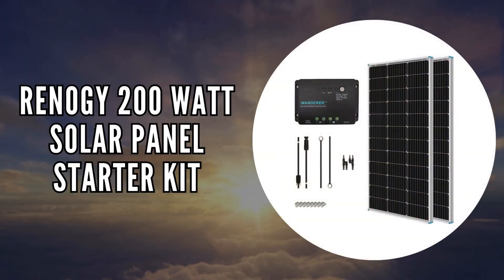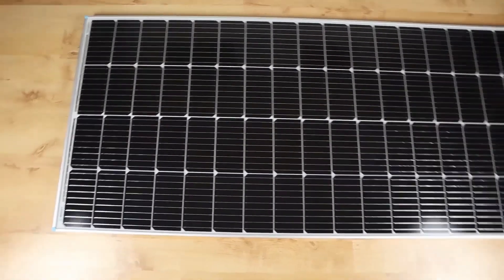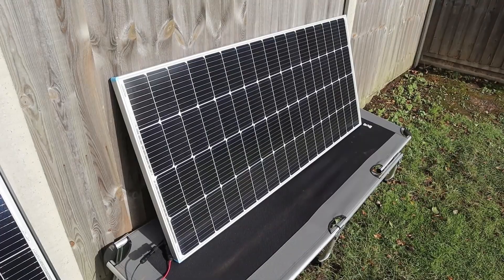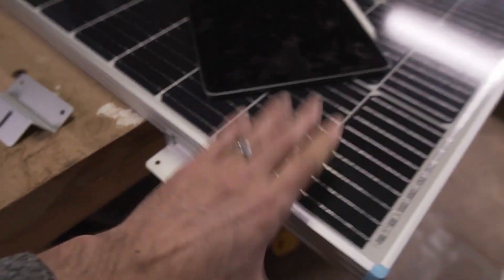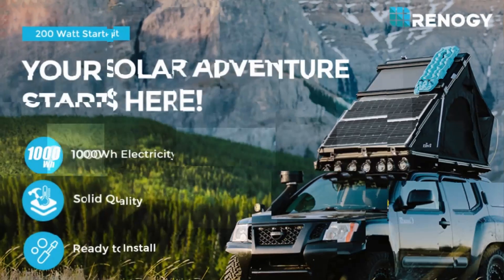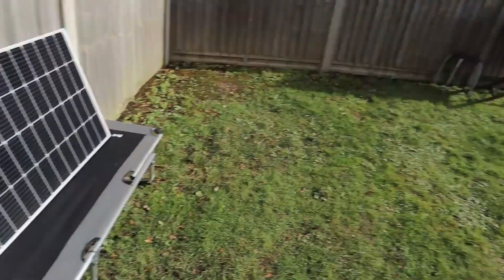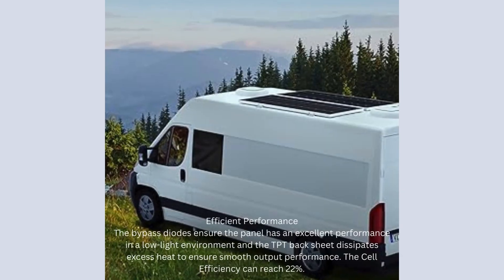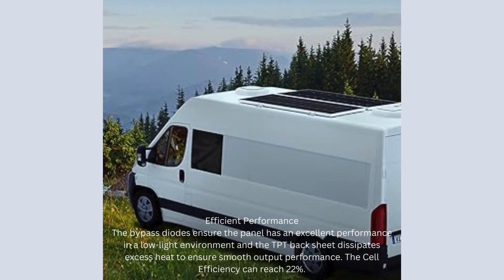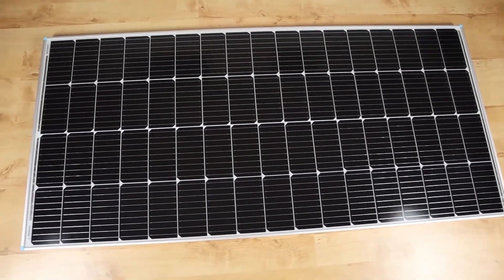The last on our list is the Renogy 200-Watt Solar Panel Starter Kit. This Renogy kit epitomizes efficient and smart solar energy solutions, making it an ideal choice for both solar beginners and those looking to enhance their existing setups. Designed to generate an average of 1,000 watt-hours of electricity per day based on 5 hours of direct sunlight, this kit boasts a cell efficiency of 22%, ensuring robust energy production even in less than ideal lighting conditions thanks to its bypass diodes.